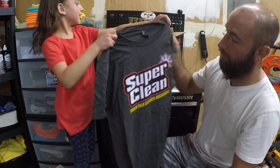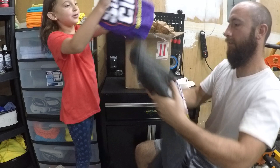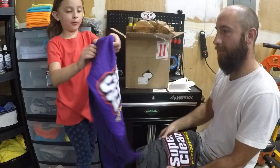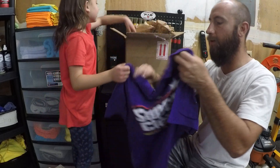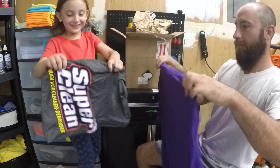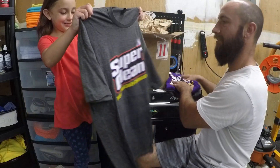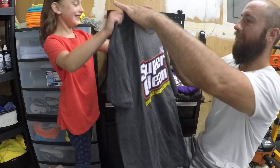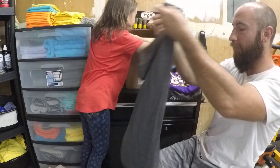We got one shirt. That's awesome. What else we got in there? We got another shirt that's purple. A purple one, all right. This is so awesome. And then another one. Another shirt. So far, I'm loving it.